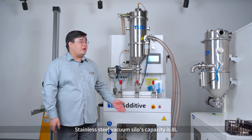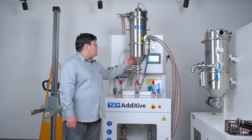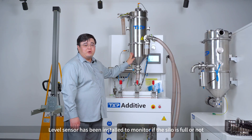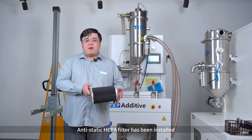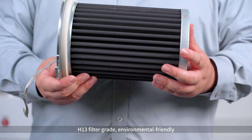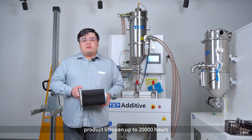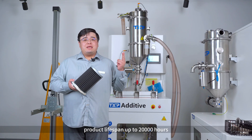Steering steel vehicle silo capacity is 8 liters. A level sensor has been installed to monitor if the silo is full or not. An anti-static and HEPA filter has been installed, making it environmentally friendly. Product life span up to 20,000 hours.